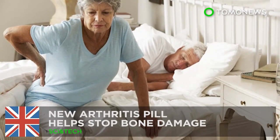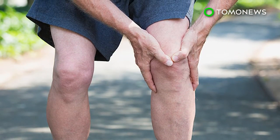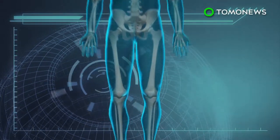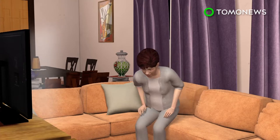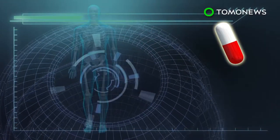New arthritis pill helps stop bone damage. Scientists have found a new drug that can potentially stop bone loss and damage in people with diseased joints. Osteoarthritis is a degenerative joint disease caused by the breakdown of protective bone cartilage, often in the knees, hands, hips, and spine. The condition has no known cure, but a new drug called MIV711 has been shown to help reduce bone damage in affected joints.